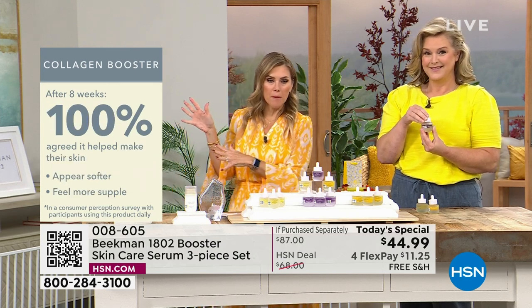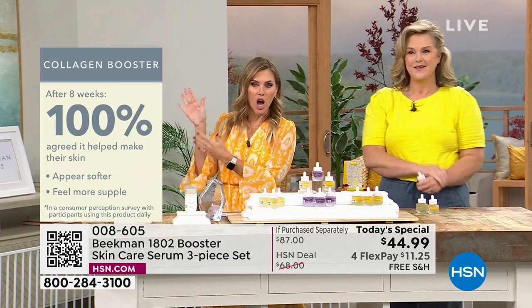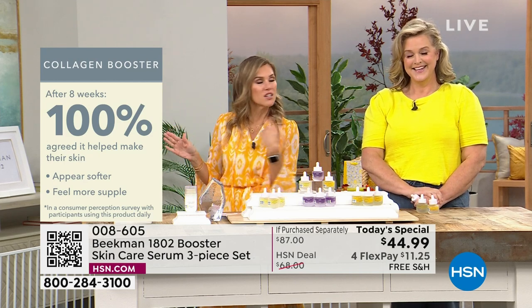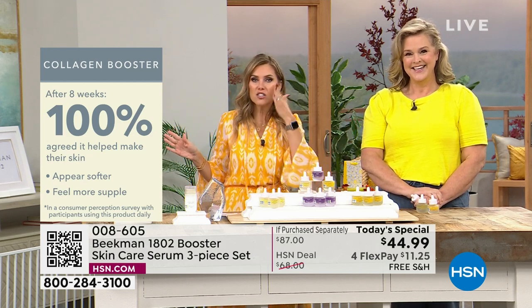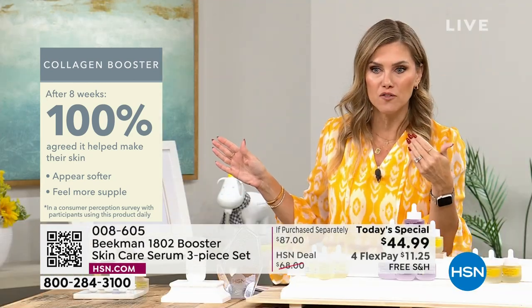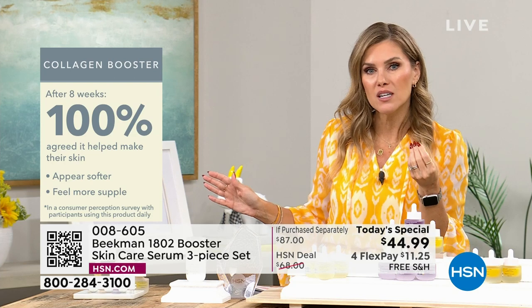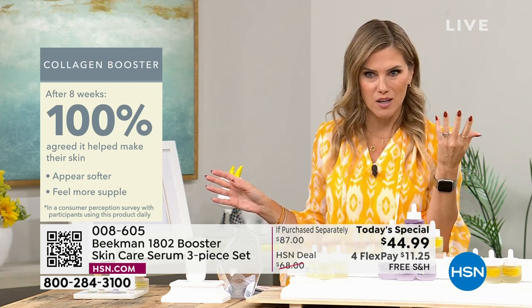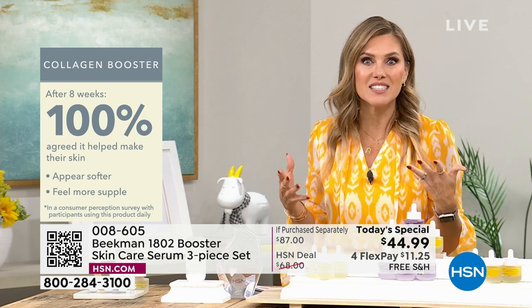100% of people said their skin appeared softer — not just felt softer, but others could see it appeared softer and supple. When was the last time you touched your skin and went, 'ooh, that felt soft and supple'? That's the sign of youth.